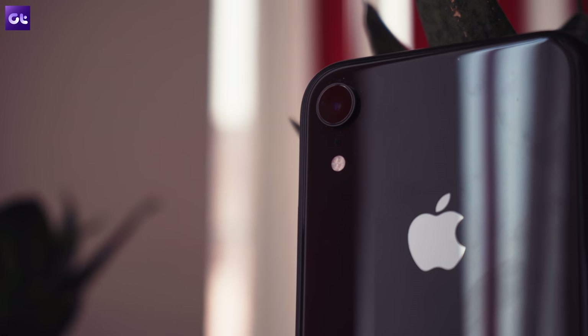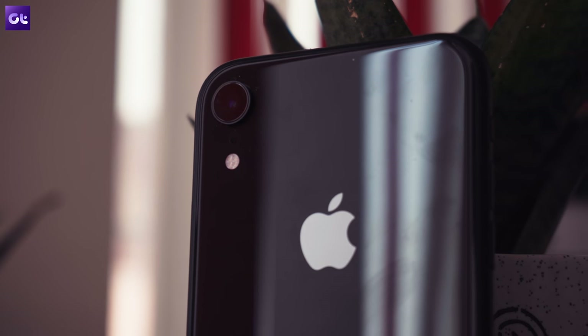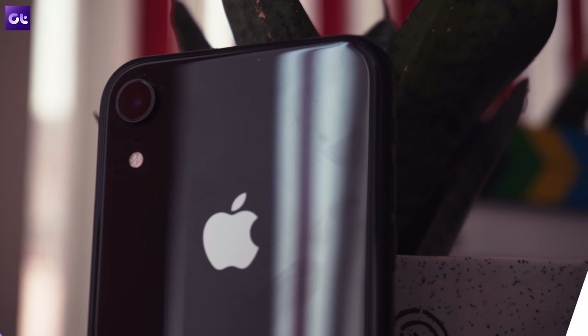Hey guys, this is Abhijit from Guiding Tech, and today we'll be taking a look at the five best video players for iOS that you should definitely check out. So let's get right to it.